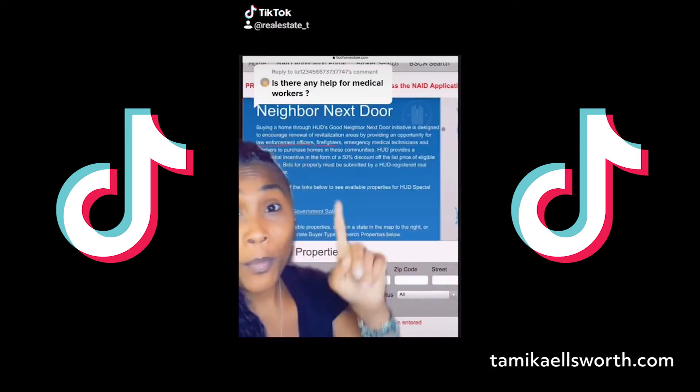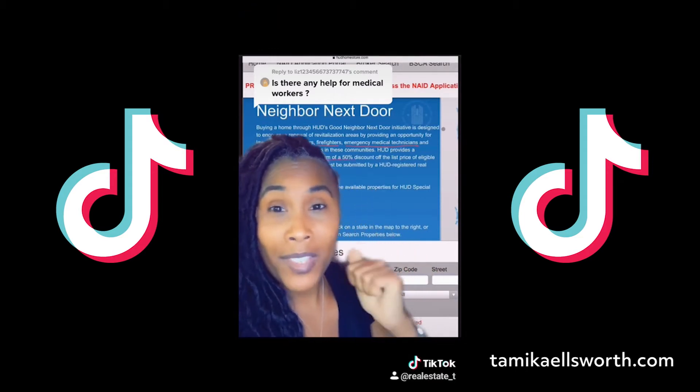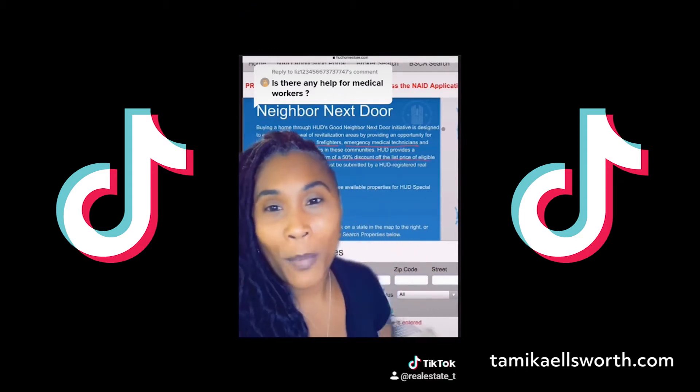I also have a TikTok for you with some information. Go to a TikTok that I did previously, like last month, and I'll give you all the information there.